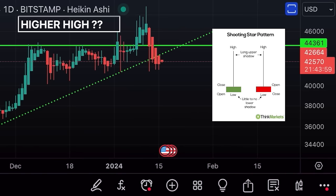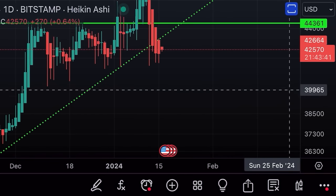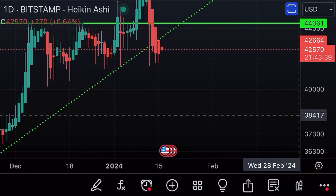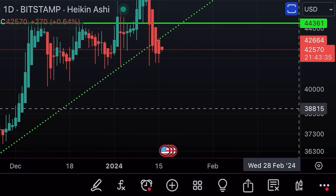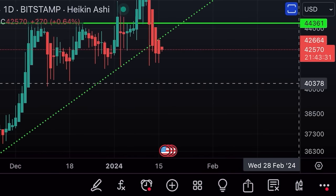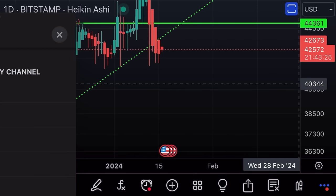That's in combination with the weekly chart's shooting star — a bearish reversal signal. We could go up for one or two weeks before dropping, or we may already start dropping. The biggest support is between 38k and 40k. If we break that level, we could fall all the way back to 31k.